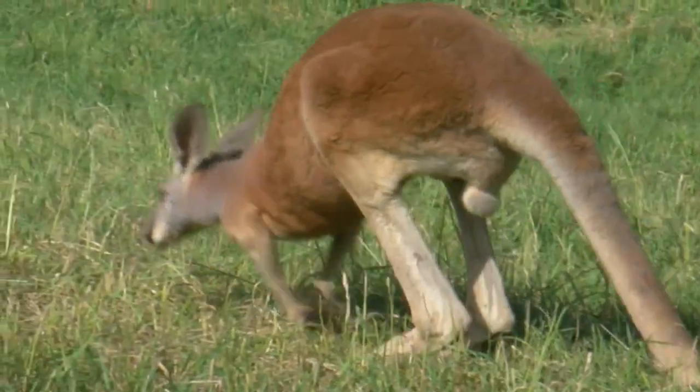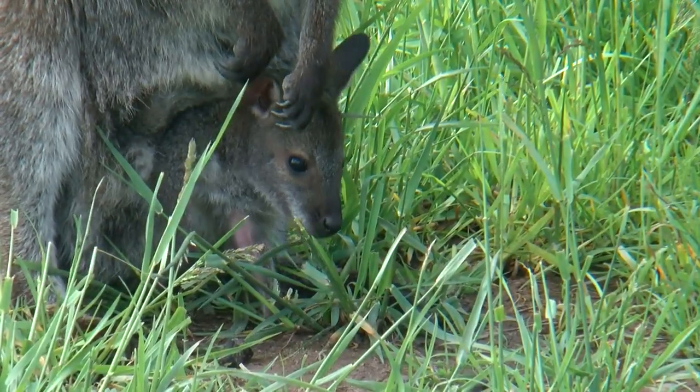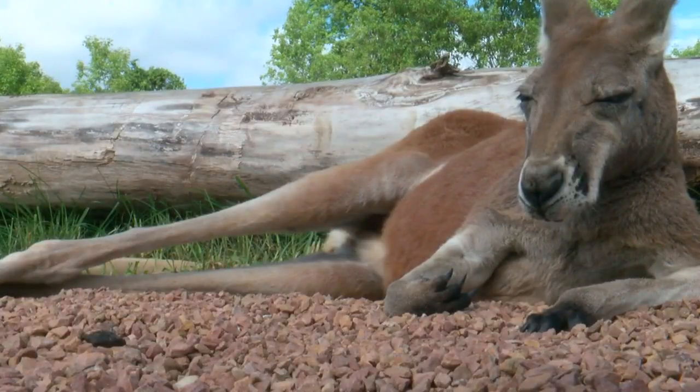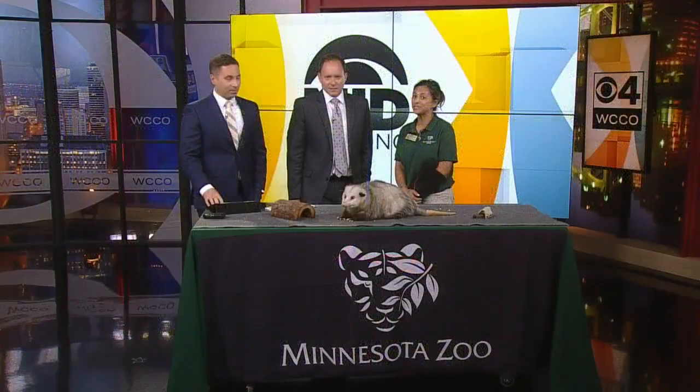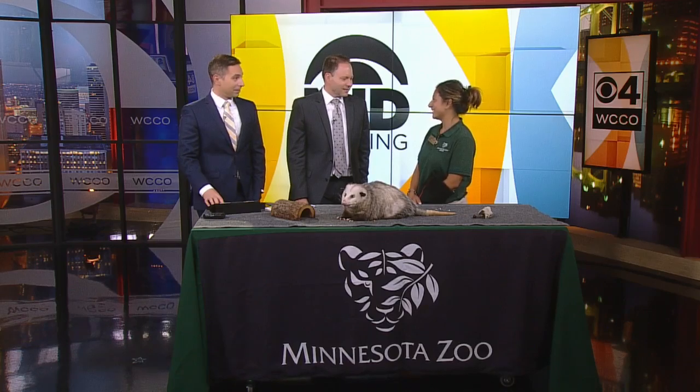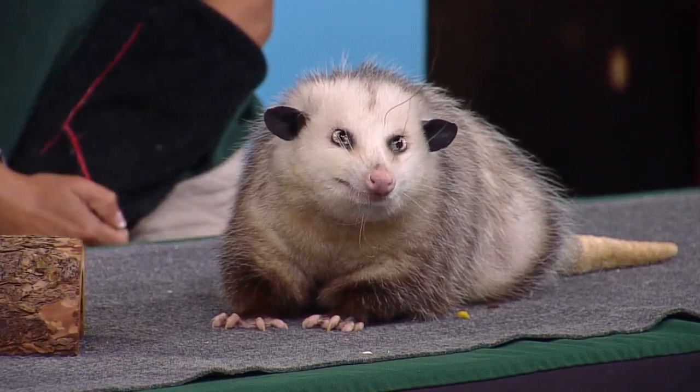Kangaroo Crossing is incredible — there are no fences between you and the animals. We bring the Land Down Under to you at the Minnesota Zoo. You get to see our red kangaroos, our wallabies, and the joeys, which is super fun, and emus. It's just a taste of that experience, and we've got you covered all year.